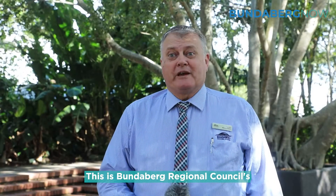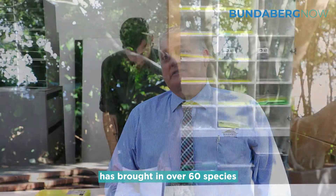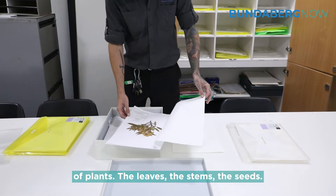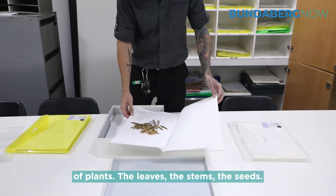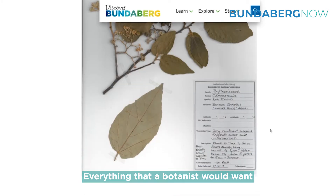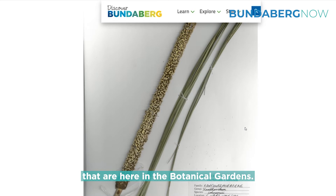This is Bundaberg Regional Council's Botanic Gardens. The herbarium has been digitised, and that digitising has brought in over 60 species of plants — the leaves, the stems, the seeds — everything that a botanist would want to know about the wonderful plants that are here in the botanical gardens.